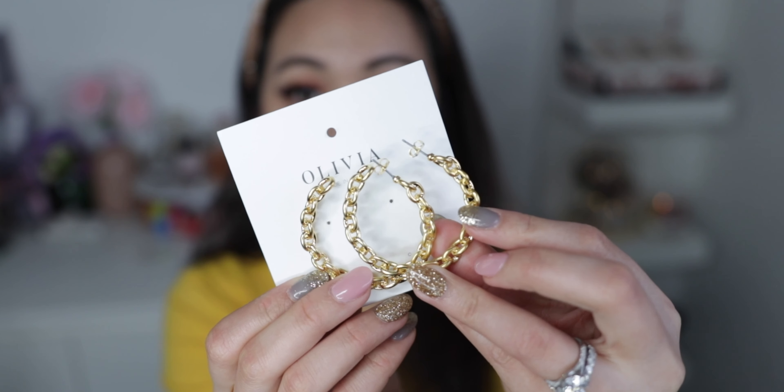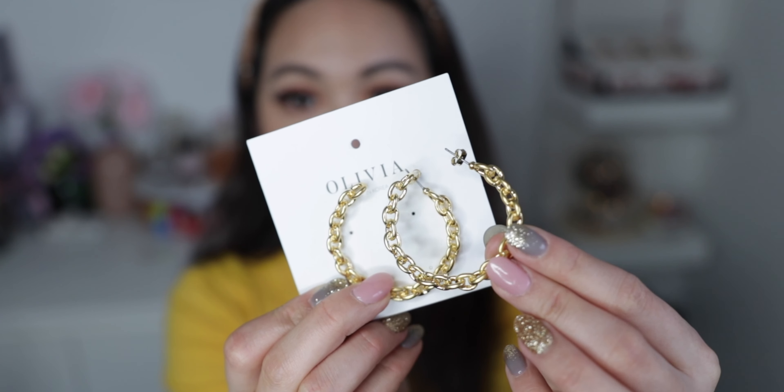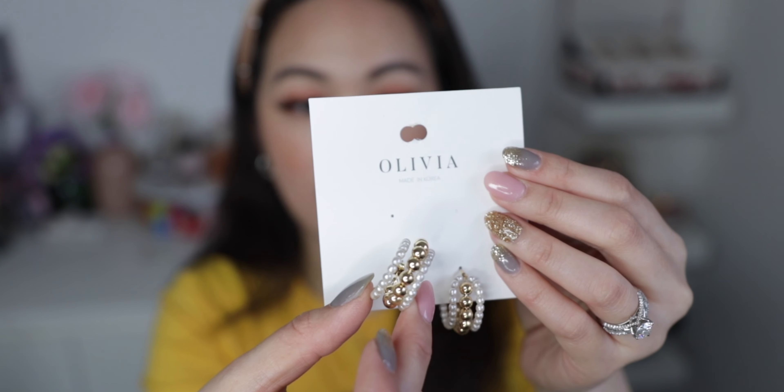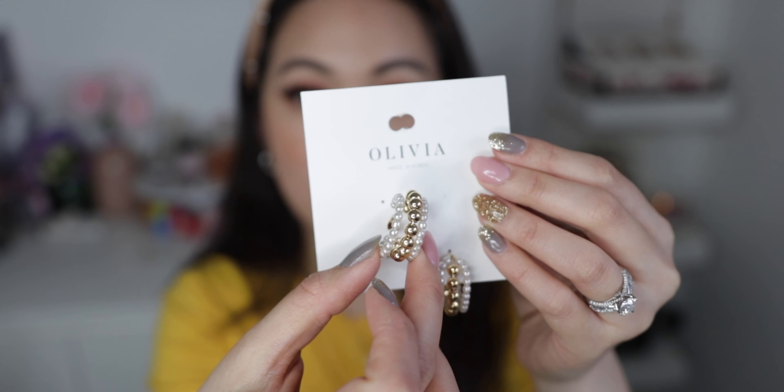This one is called the Jada hoop earring. It's a beautiful gold earring that looks like a chain earring, which I thought is very very cute. The hoop does look a little bit big but I mean when I wear stuff like this it will be for a special occasion or a night out. This one is called the Shelby earring — it looks like it has a pearl imitation with gold beads and it looks really really nice.